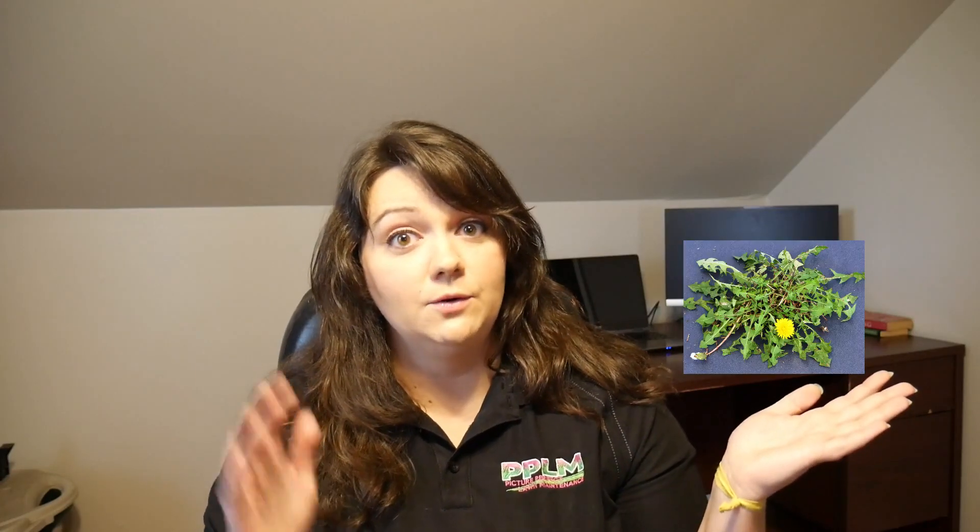Another thing to consider is the life cycle of the plant. Annual weeds complete their life cycle within a calendar year - they grow from a seed, do their thing as an adult, spread more seeds, and die within one season. If you see that same weed the next season, it's not the same plant, just the next generation. These weeds are pretty easy to prevent and control because if you can nip them before they reach adulthood and reproduce, you'll see the population get less and less each year.